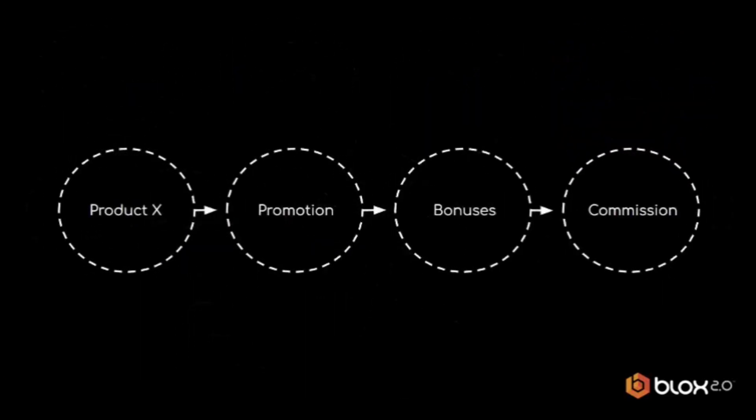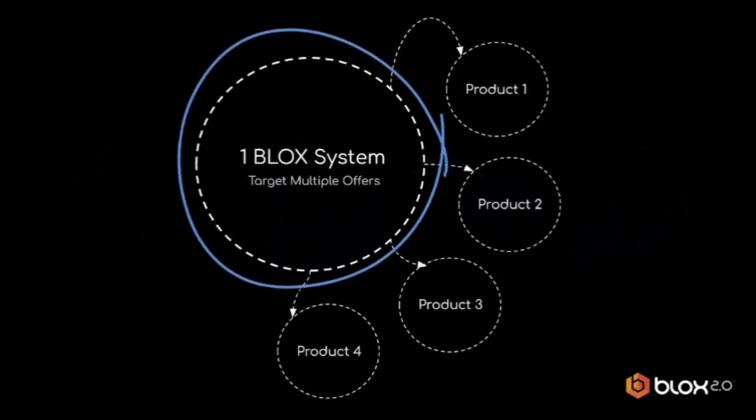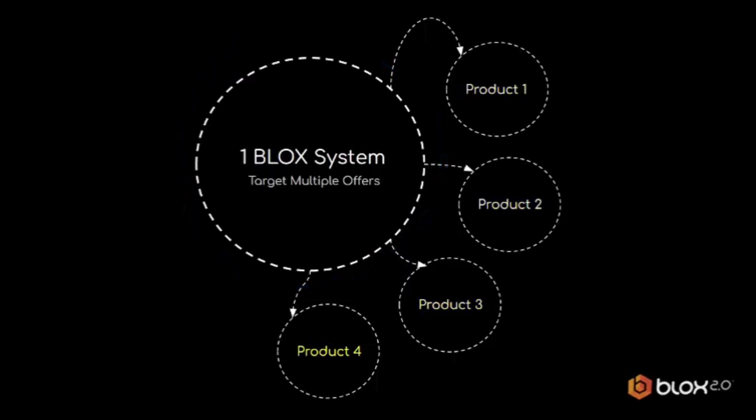The key points are: they don't create campaigns specific to the products they target; they don't normally promote the product they make money from; they don't create or provide bonuses; and they don't do any of the normal stuff — but they still make commission. One Blox system is all they need to target and make money from lots of different digital products, and everything is included ready for anyone to follow, copy, and use.